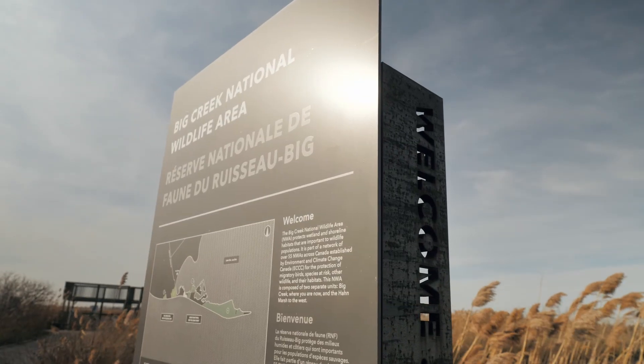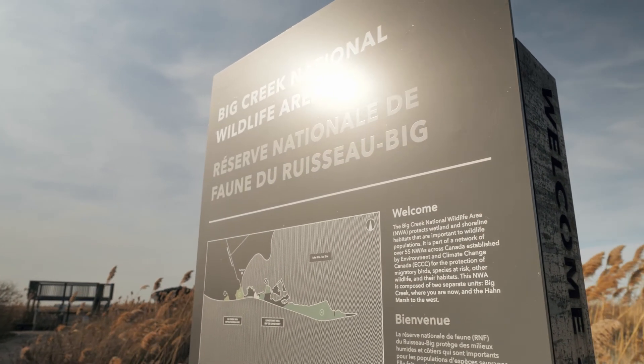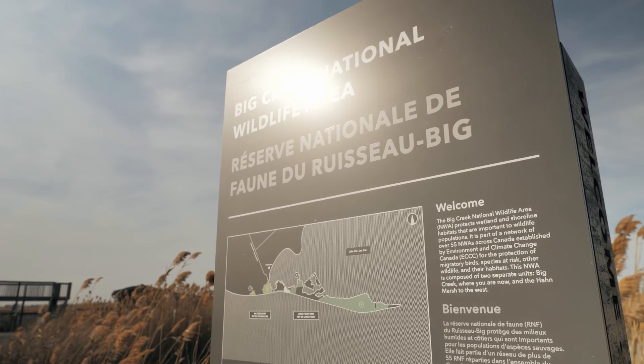The Protected Areas Network comprises national wildlife areas, migratory bird sanctuaries, and marine national wildlife areas.